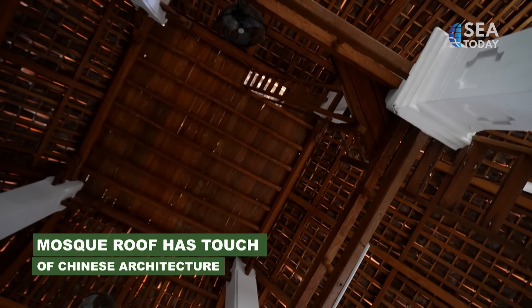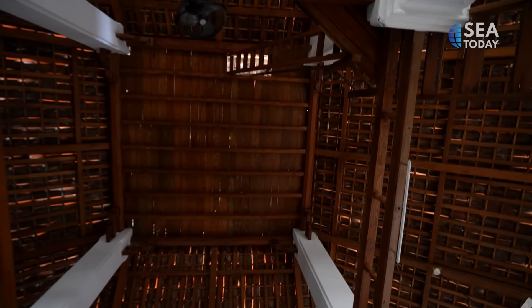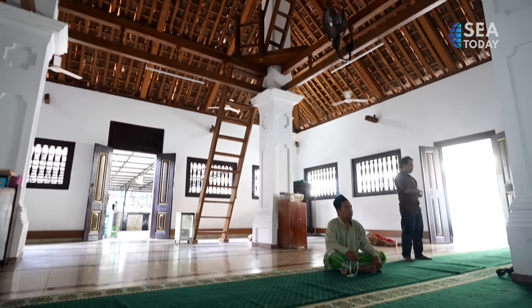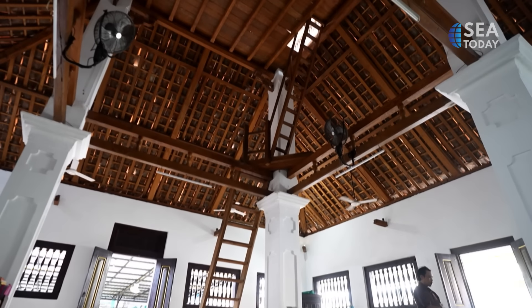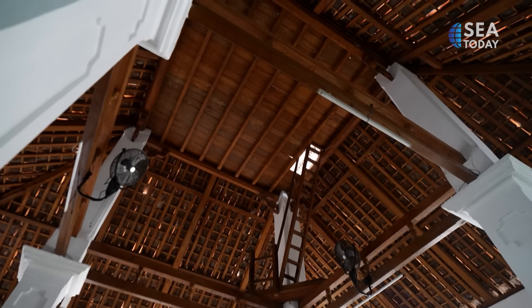The four pillars in the mosque symbolize the four companions of Prophet Muhammad SAW. The pulpit, on the other hand, has an Arabic design. The mosque has a staircase leading to the top floor that was used as a minaret and to oversee the Angke village area.